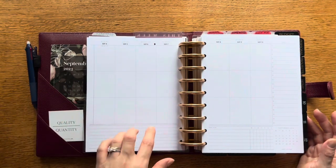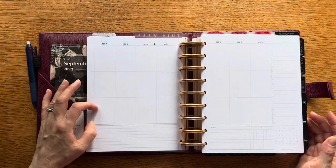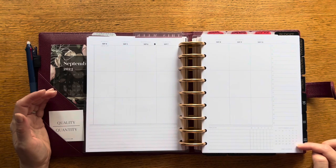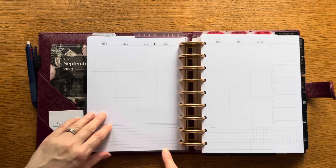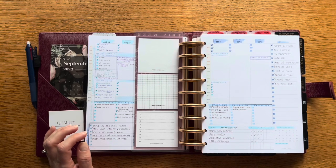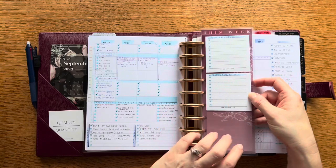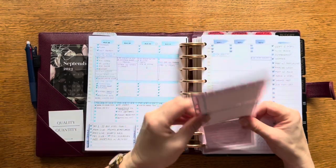This is how the week is laid out: you've got vertical weekly inserts, and the days are divided into three sections. You've got a task list here, your current calendar here, there is a habit tracker on the bottom, and then a lined section for notes. I played around with this last week because they included the last week of August in this set.